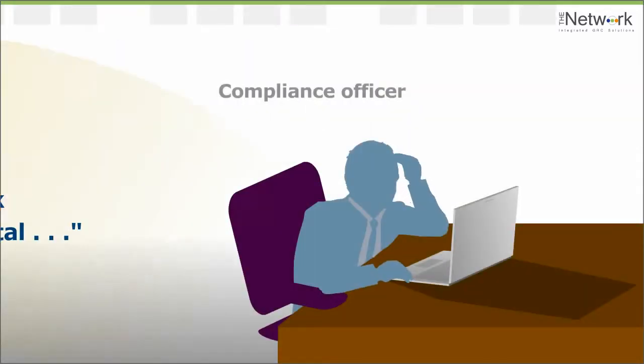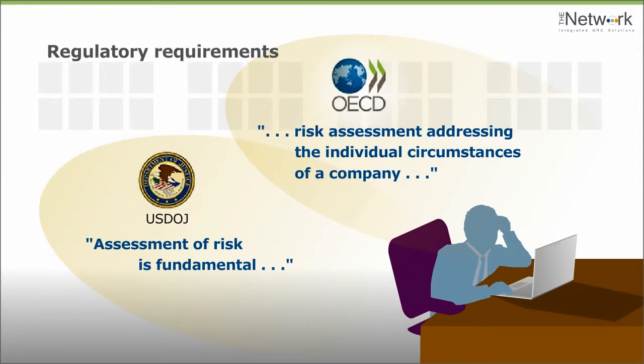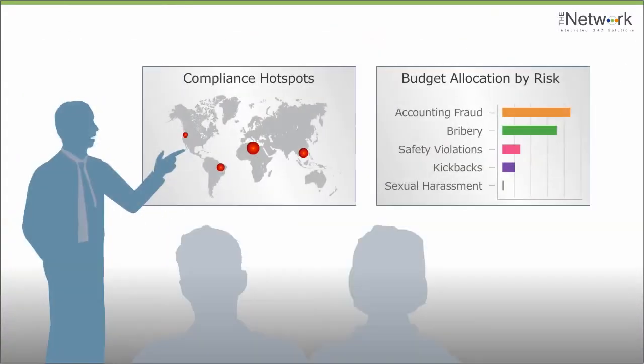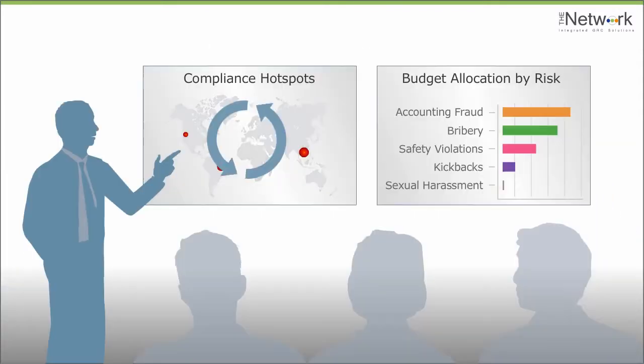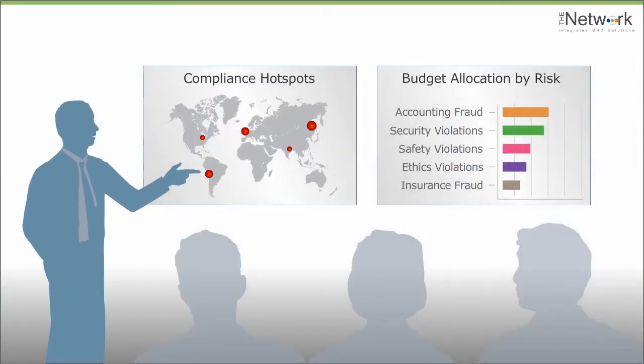For example, many authorities require data-driven assessments documenting exactly what and where the compliance risks are. Then the organization has to demonstrate that resources have been allocated appropriately. Whenever the business changes, assessments and allocations must be updated.